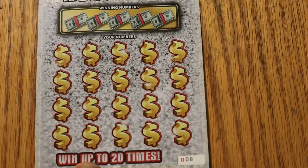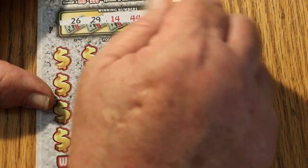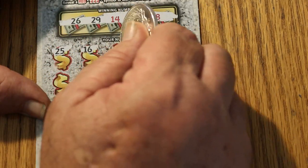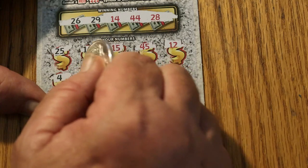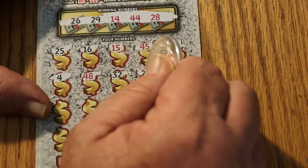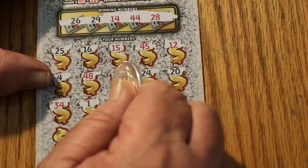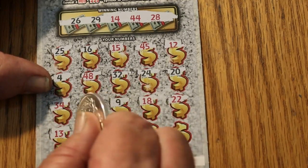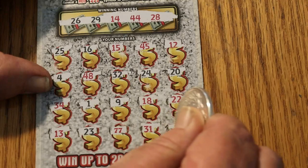This is a $60 session. We're looking for 26, 29, 14, 44, and 28. Numbers revealed: 25, 16, 15, 45, 12, 4, 48, 32, 24, 20, 34, 1, 9, 18, 22, 32, 13, 23 — two 7s! 31 and 6.